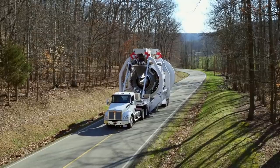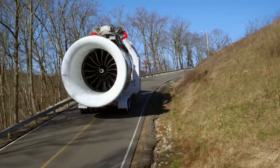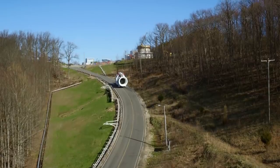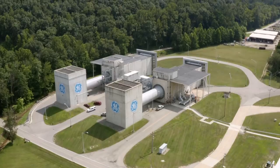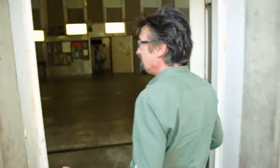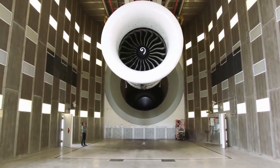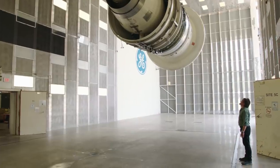Before any jet engine goes into service, it has to be rigorously tested. But they're so powerful that can only happen in enormous buildings constructed to withstand the colossal forces involved. This is one of the most specialized rooms I've ever been in — it is only for testing jet engines. I'm trying hard to avoid saying awesome, but I can't. It's awesome. Look at that!